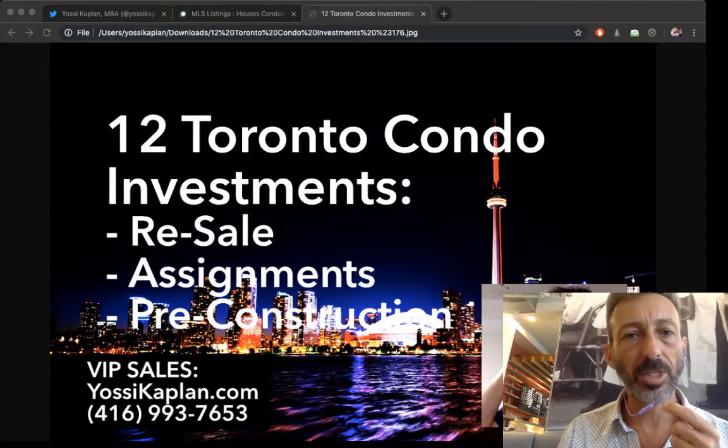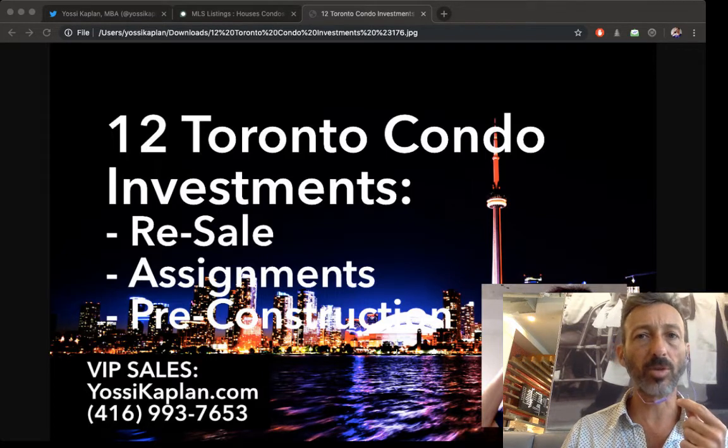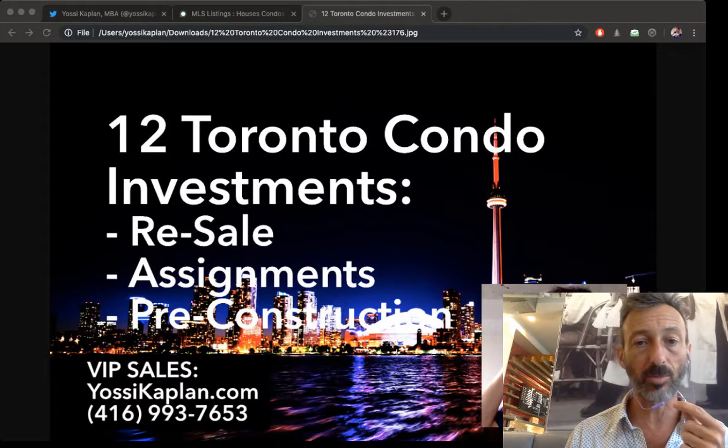12 Toronto Condo Investments: Resale, Assignments and Pre-Construction. Hello friends, it's Yossi Kaplan, Toronto Realtor and Mortgage Broker with Search Realty and Search Mortgage. Today we're going to talk about 12 Toronto condo investments you can find — either resale, assignment, or pre-construction.